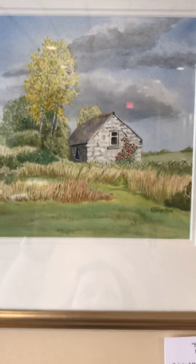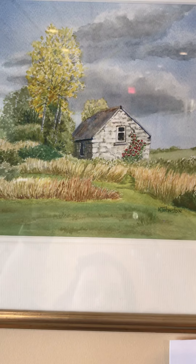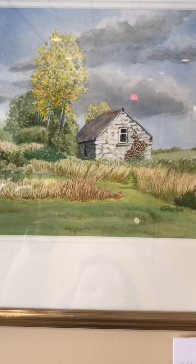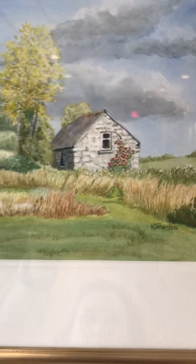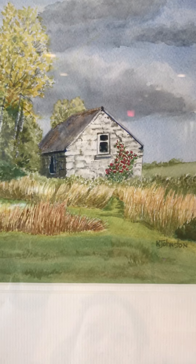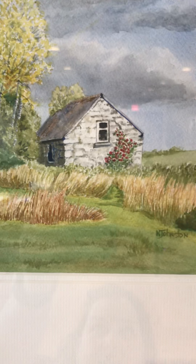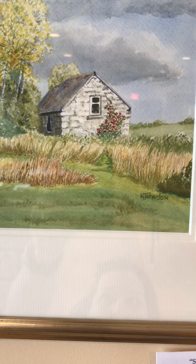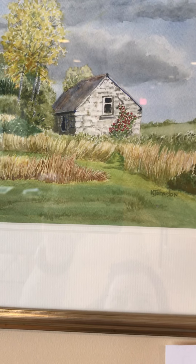This is She Persisted, and it is available for $255. It's a lovely little stone building with a thriving red rose bush, despite the fact that the weather is very harsh. Both the building and the rose are thriving — that's why I named it She Persisted.